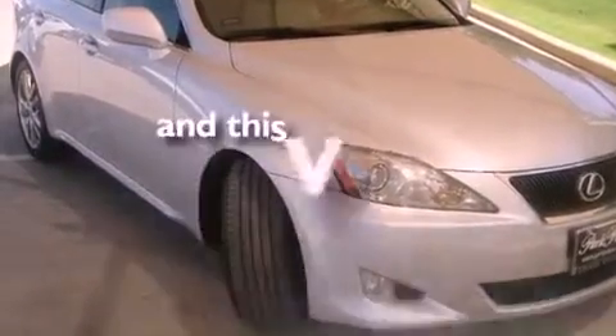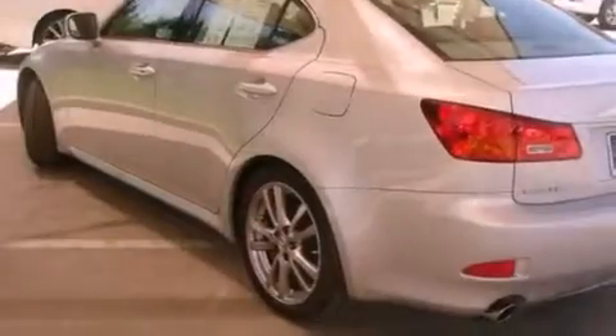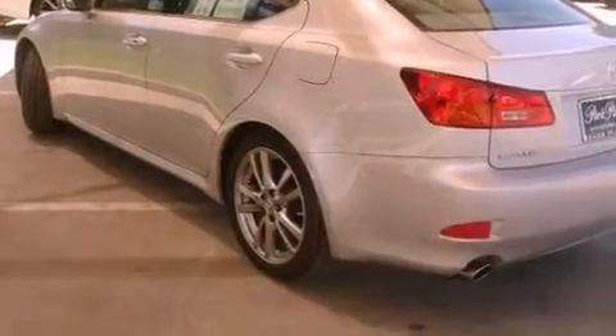This vehicle has less than 25,000 miles. With an EPA estimated rating of 29 miles per gallon on the highway, its fuel efficiency will save you time and money.